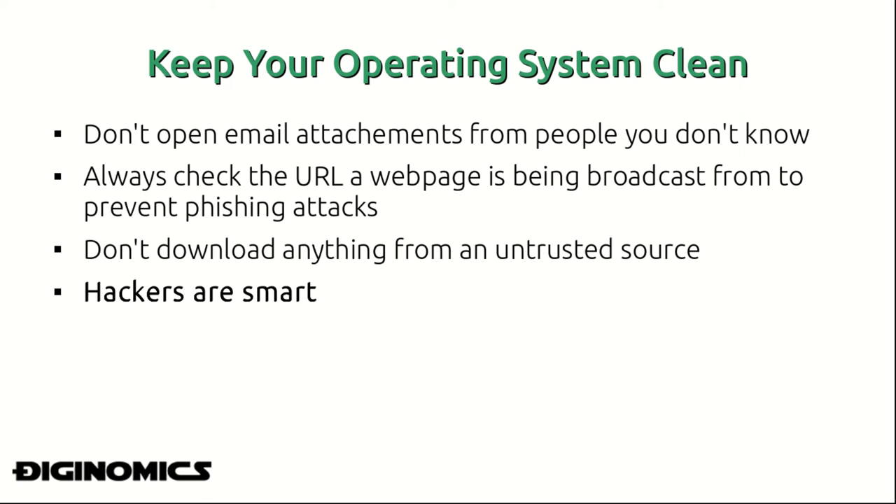Always check the URL a web page is being broadcast from, as there are phishing attacks which copy the source code of a legitimate, credible web page and make it look exactly the same, even though it's being broadcast from an entirely different server. Don't trust anything from an untrusted source, and always be slightly paranoid of email attachments. Hackers are definitely smart — you need to be just as smart or smarter.